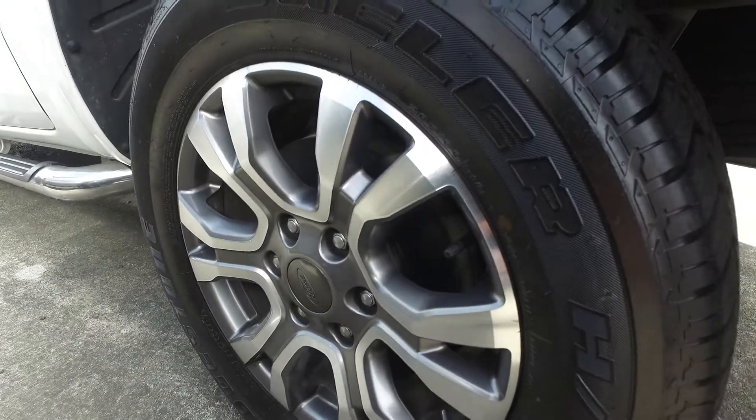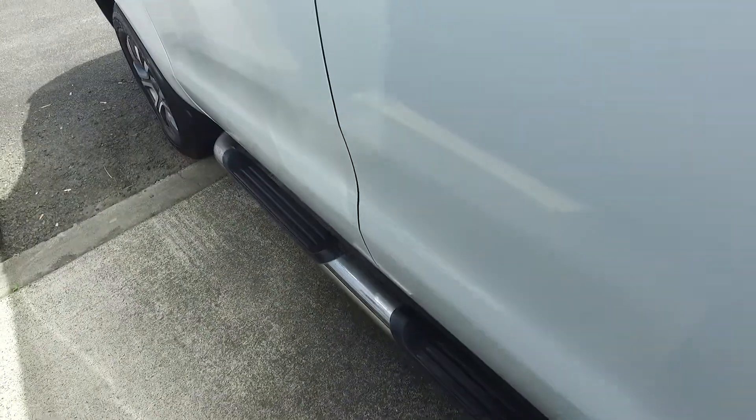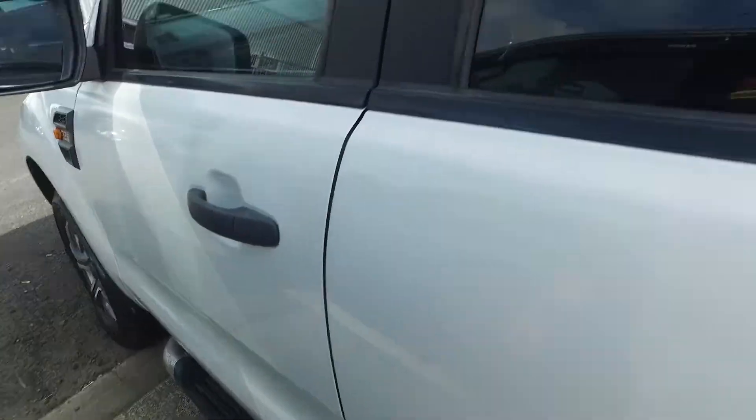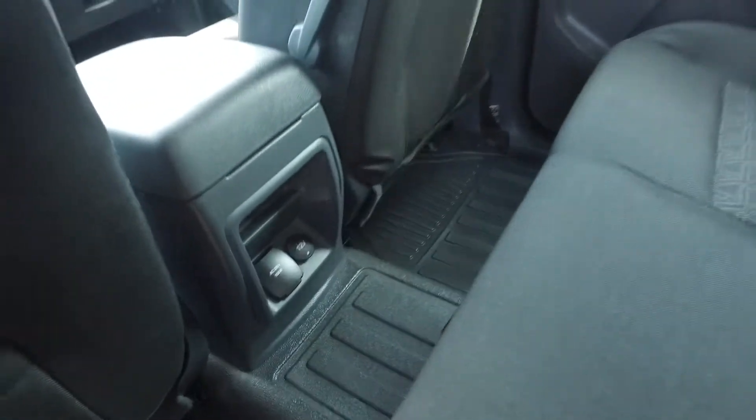You've got the nice clean wheels there as well — they're not kerbed or anything, nice Ford Ranger ones. You also have your running boards down there, not cheap tinted windows. And I'm sure you'll like this one because it is the double cab with a dark interior.